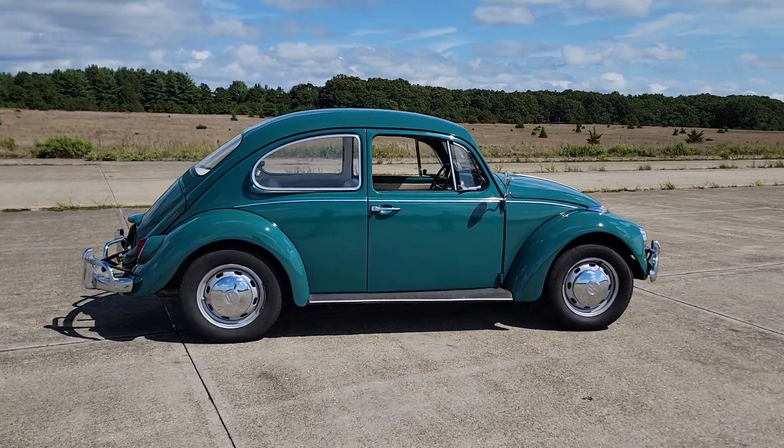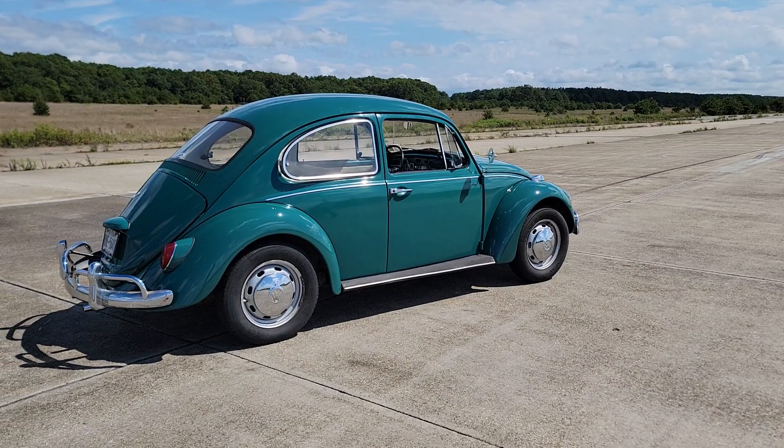Runs and drives fantastic. Disc brakes up front — that was just done.